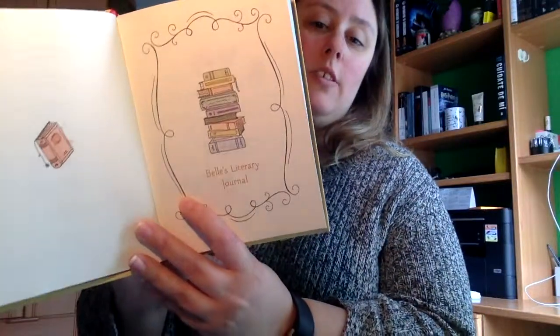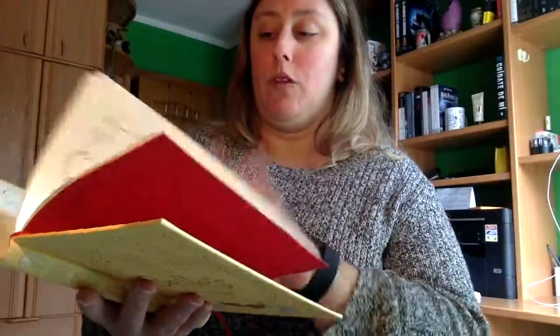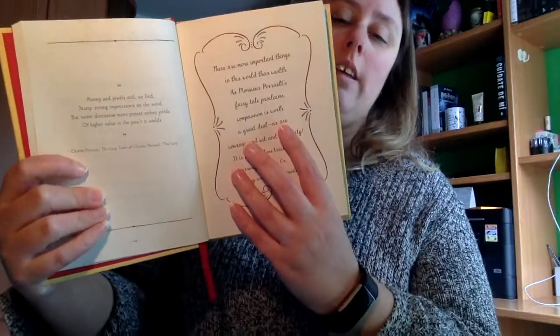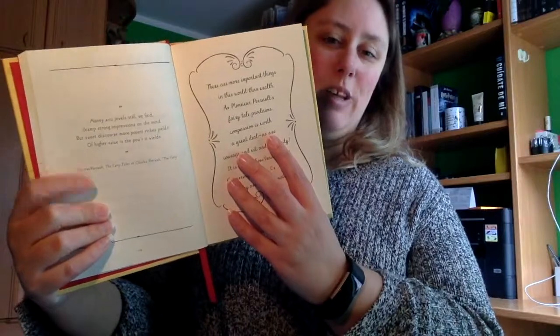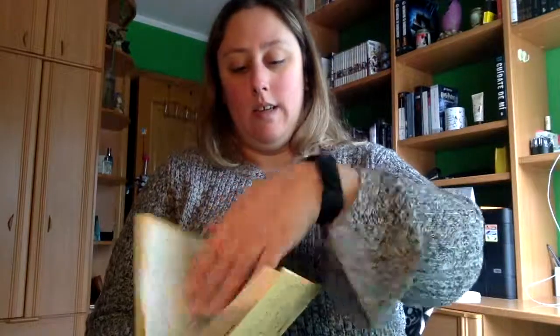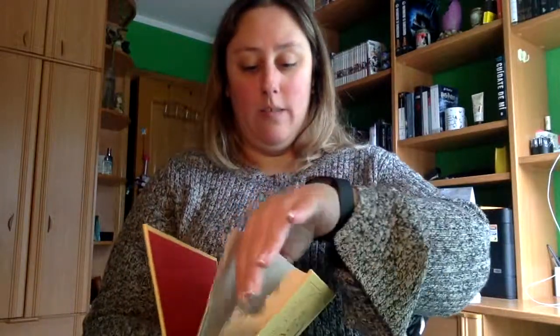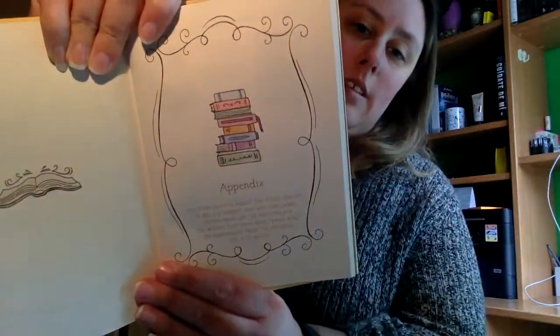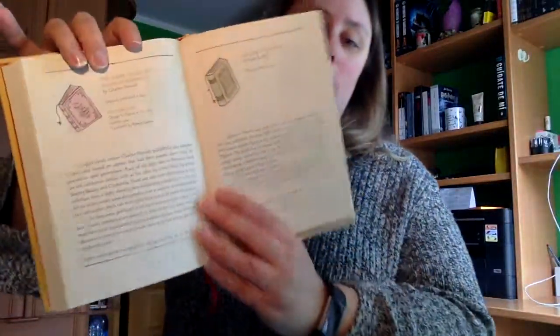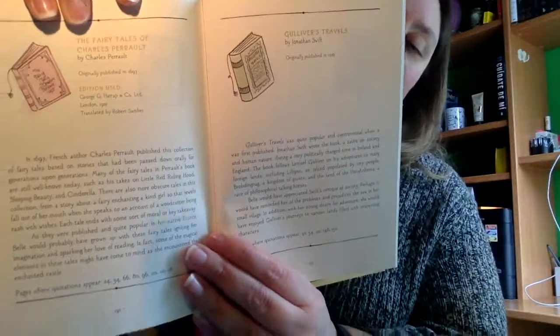Luego tenemos el diario literario de Bella, que nos va poniendo frases. Por ejemplo, aquí trae lo que sería la frase del libro y aquí comentado por Bella. Y luego por última parte nos aparecen fichas. A ver si os puedo enseñar la portada para que lo veáis un poco. El apéndice, y viene con fichas, por ejemplo, de este tipo. Ahí lo podéis ver.